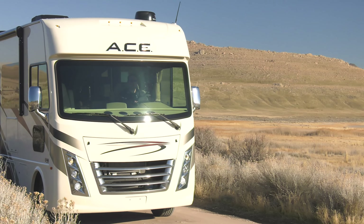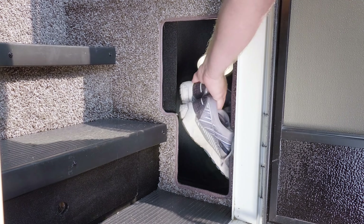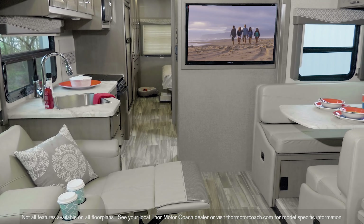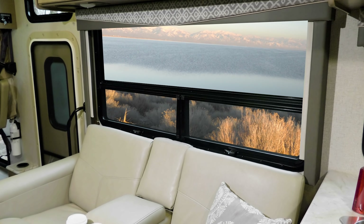As much fun as it is to drive, let's take a look around your living area. Hold up — you've been out exploring, so toss those nasty shoes in the mudroom. Every ACE floor plan comes equipped with a great living space, and the large windows allow for great natural light and breathtaking views.